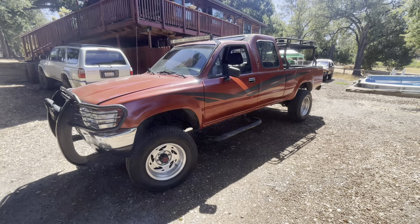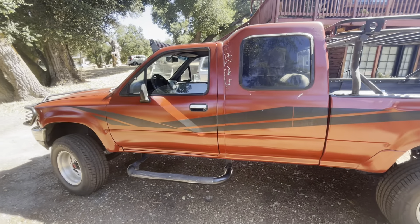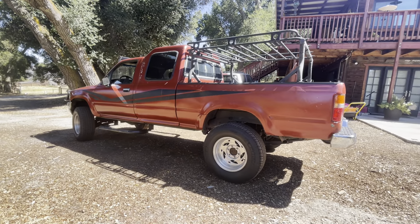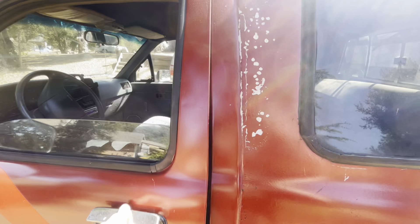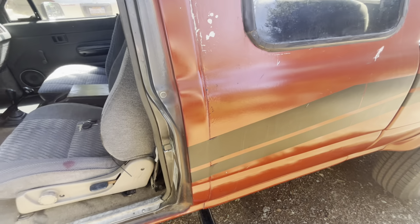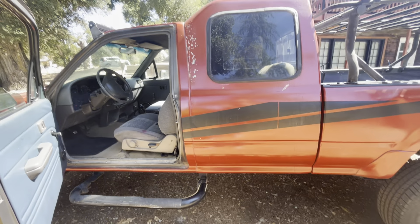It was believed that none of these were ever made on the newer body style. So this is thought to be the only one in existence. It's an extremely rare, extremely cool truck, and it makes sense because of the VIN — it was produced in February of 1989, right when they were going out of business. It looks like one of these slipped through and was customized by them.